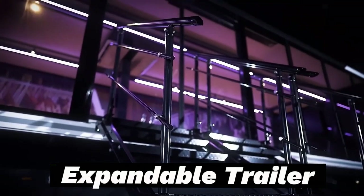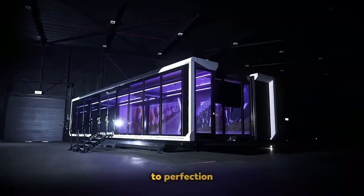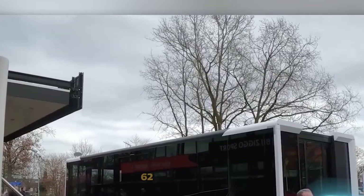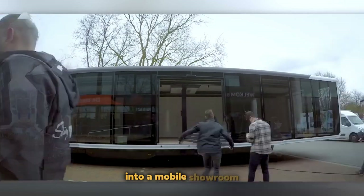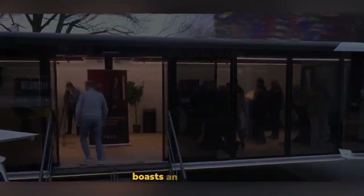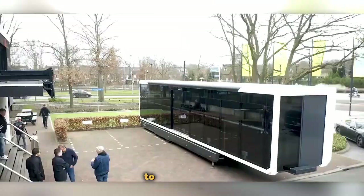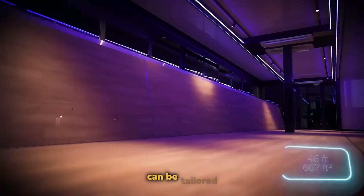Expandable Trailer. For those who have invested in a tractor unit, an ingenious trailer solution awaits. This 14-meter-long trailer unveils an expansive 62 square meters of interior space, ready to transform into a mobile showroom, a charming cafe, or even a well-equipped medical aid station. The manufacturer's website boasts an interactive 3D configurator, allowing potential buyers to fine-tune the trailer to their preferences, from transparent walls and engineered lighting to top-notch air conditioning systems.